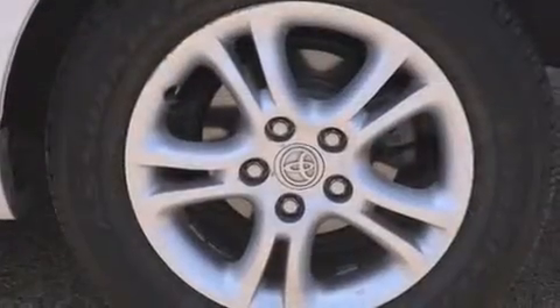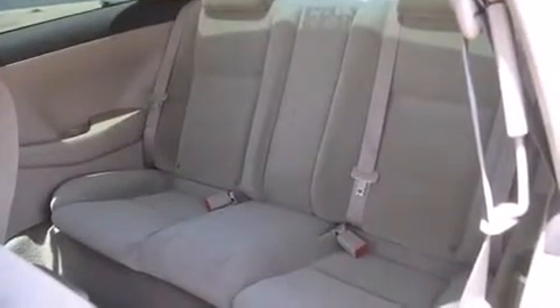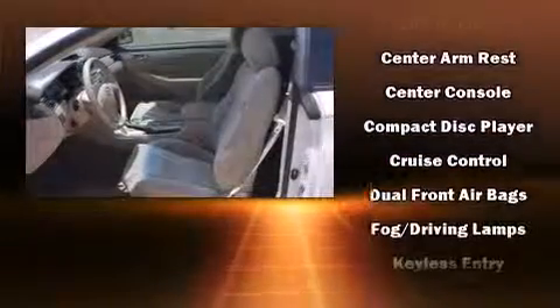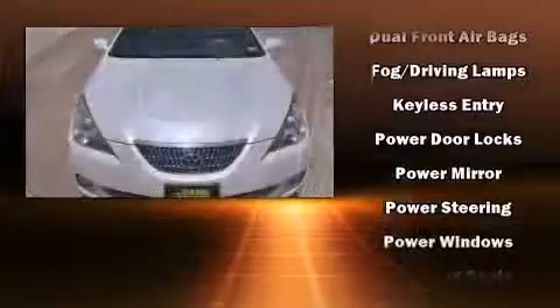Premium sound drives six speakers, providing you and your passengers a sensational audio experience. Toyota ensures the safety and security of its passengers with equipment such as dual front impact airbags, front side impact airbags, a panic alarm, and four-wheel disc brakes with ABS.